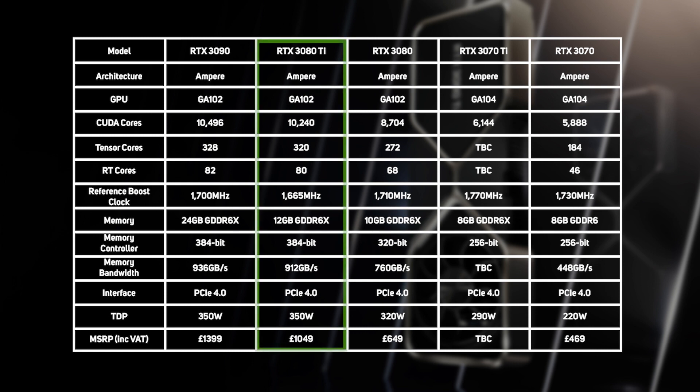As you'd expect from its name, the new 3080 Ti sits between the existing 3090 and the 3080. However, in terms of specs, it's actually much closer to the 3090 than it is to the 3080. For instance, whilst the 3090 has 10,496 CUDA cores, the 3080 Ti has a very similar 10,240, and the 3080 has a much smaller 8,704.